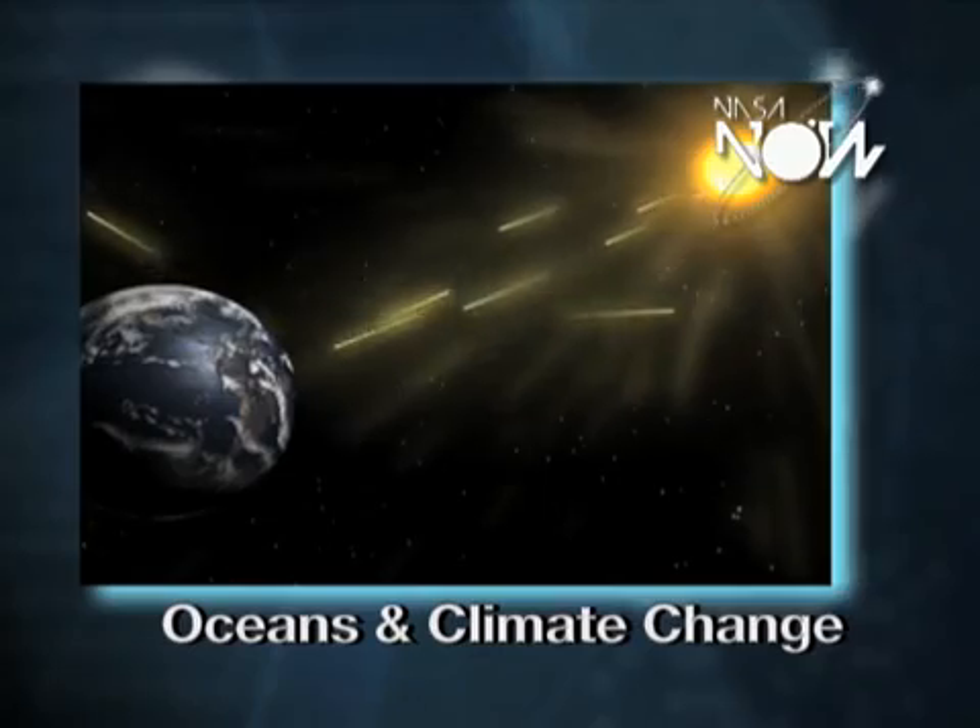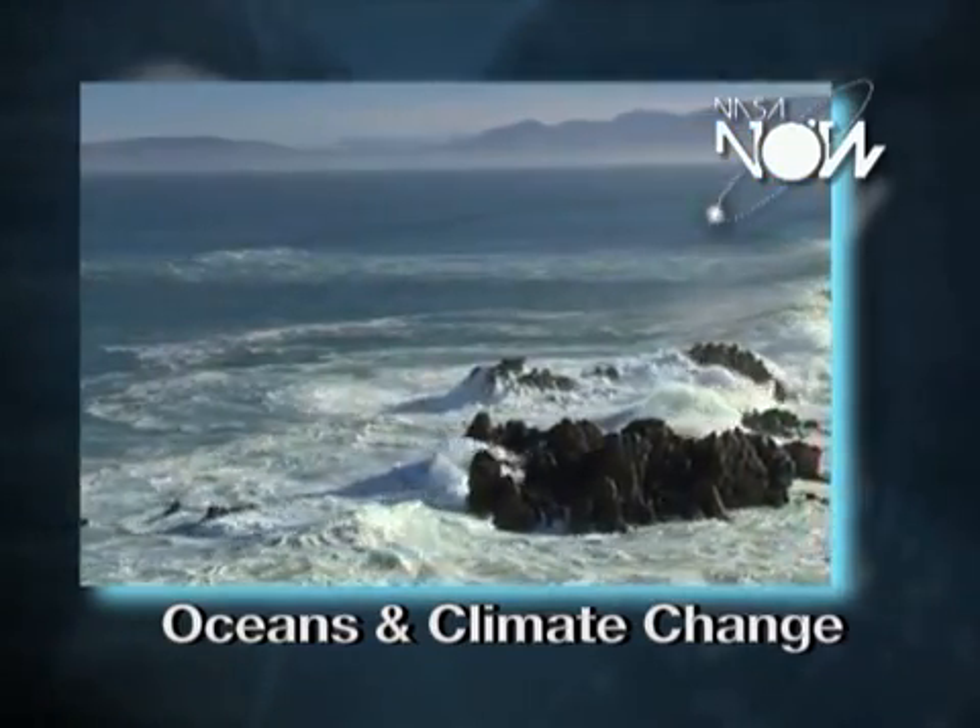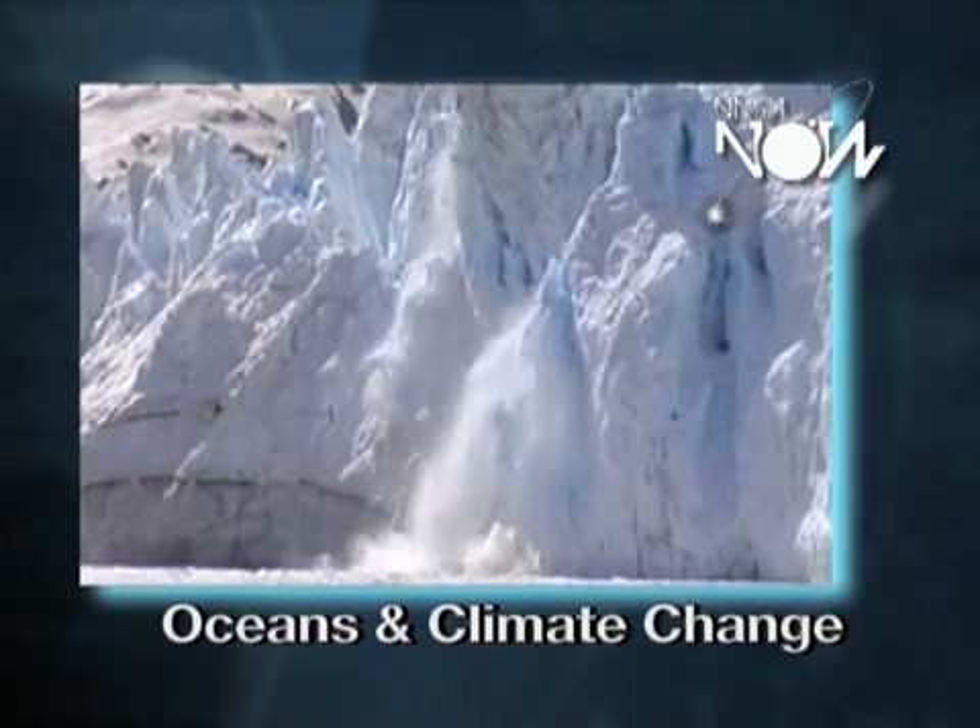The reason we need to care about sea level rise is that we're heating up the planet by adding greenhouse gases to the atmosphere. As we heat up the planet, the water literally expands. This causes sea level rise,